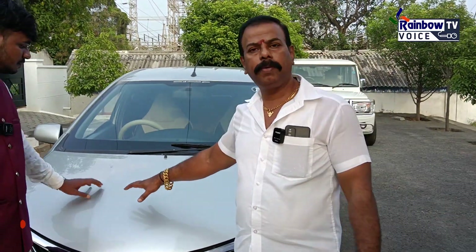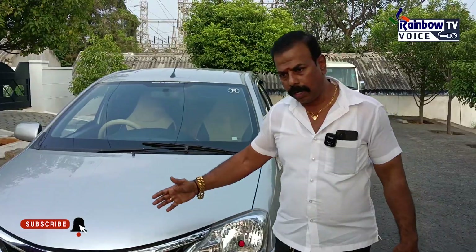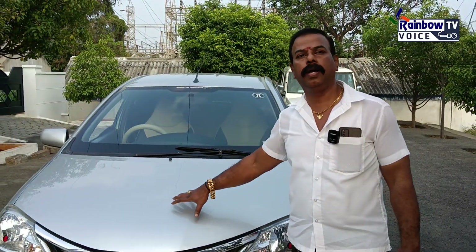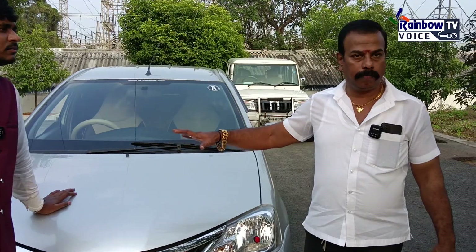This has ABS, dual airbag, alloy wheels, and is a single owner car. This is a company-serviced vehicle. The engine is 100%. There is a spare tire. You have to get insurance — that's why you get insurance.